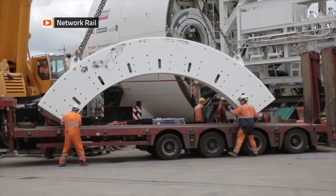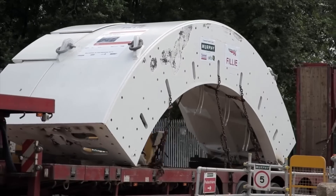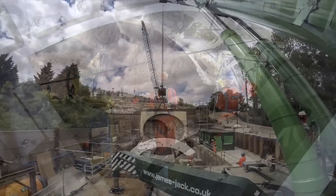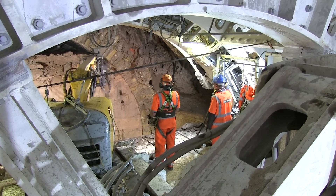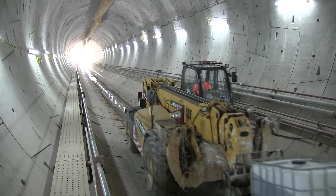Key to the reboring is an open face shield, a machine built in modular form by an engineering firm in Oldham and then assembled on site. It includes two telescopic cutting booms which are used to excavate material from the upper and lower halves of the working face. Behind them is a hydraulic system to install the concrete lining.